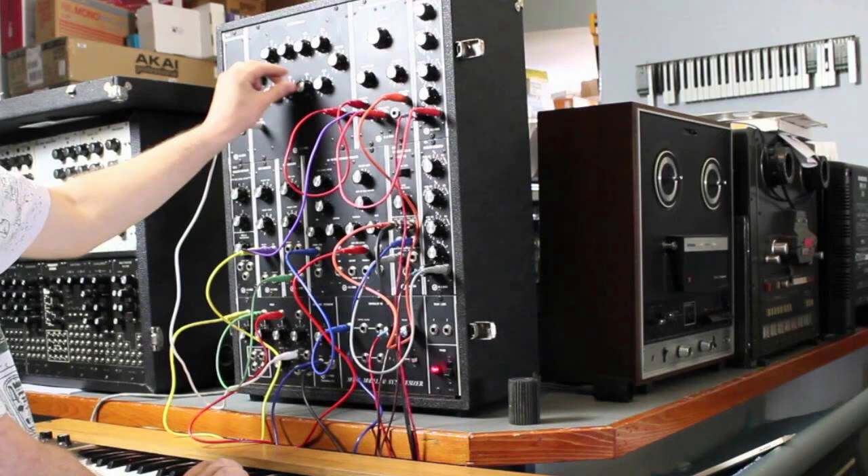Hey, what's up? This is Todd Smith. I'm back with another video. In this video, I want to speak about Moog and how they are bringing back the Moog Model 10 Synthesizer.